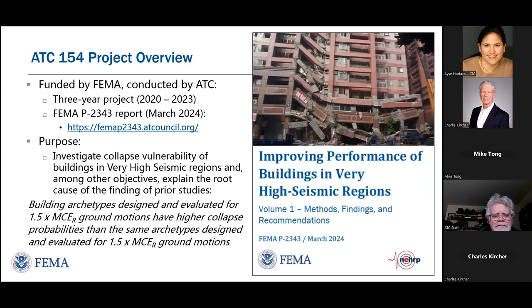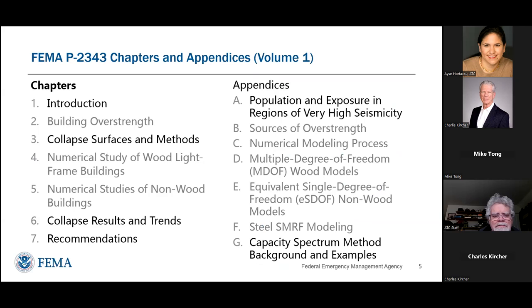The report has two volumes. In the first volume, we have the main chapters and the primary appendices that support those chapters. I'm going to talk about our collapse methods and results and trends. I'll be brief on details of the numerical modeling for wood light frame buildings and non-wood building systems — I refer everybody to look at the document for the incredible detail that went into making these models. At the very end, I'll also discuss the capacity spectrum method as a tool to better understand the root cause of the trends and generalize them to other situations.